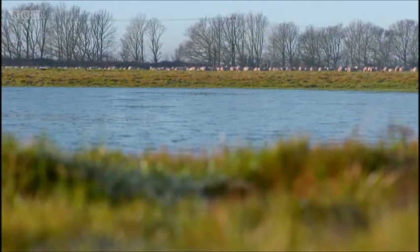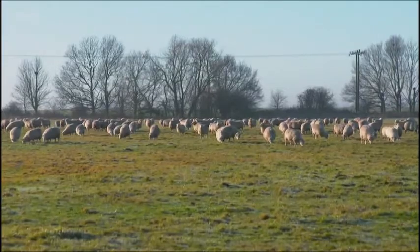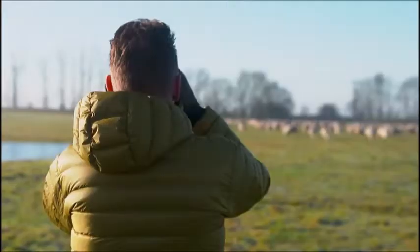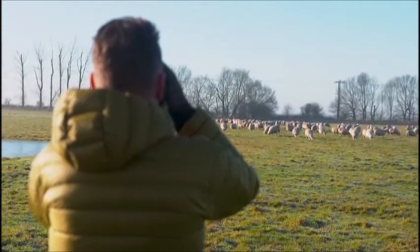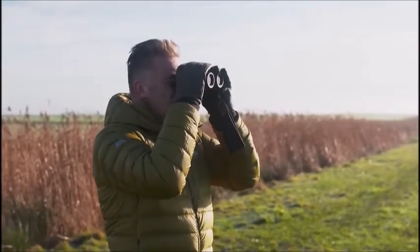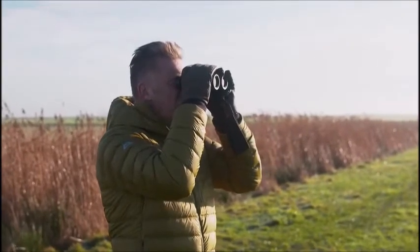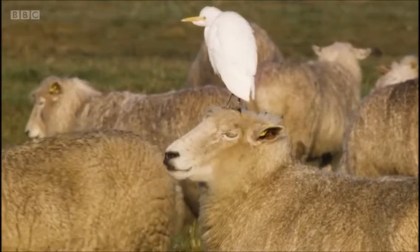And the first on my list is hanging around with this woolly bunch. You don't normally catch me sheep watching — I've got nothing against sheep, I rather like sheep actually. But what I'm after is a bird that associates itself with sheep and cattle. And there it is, perched on a sheep: the cattle egret.